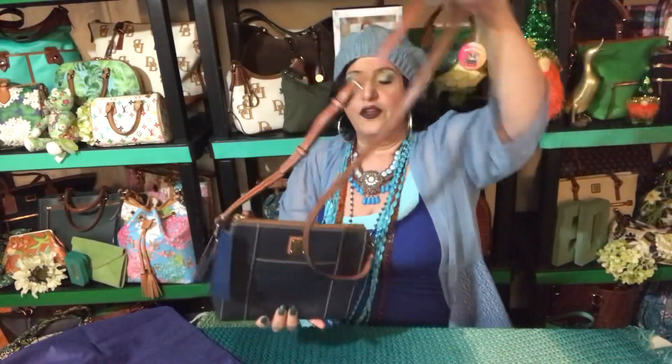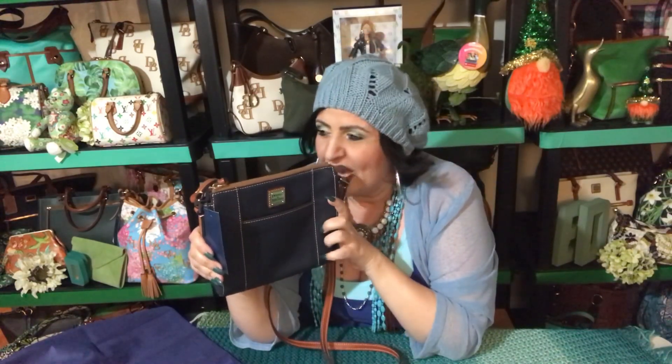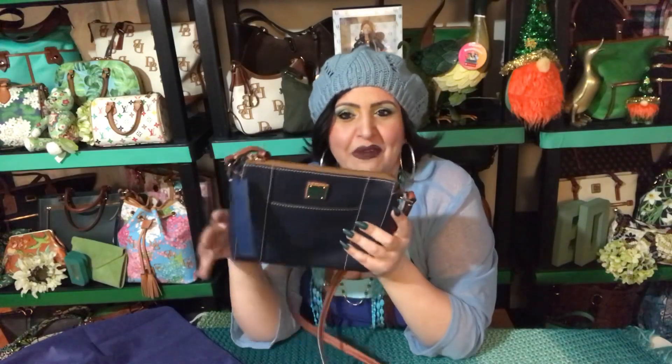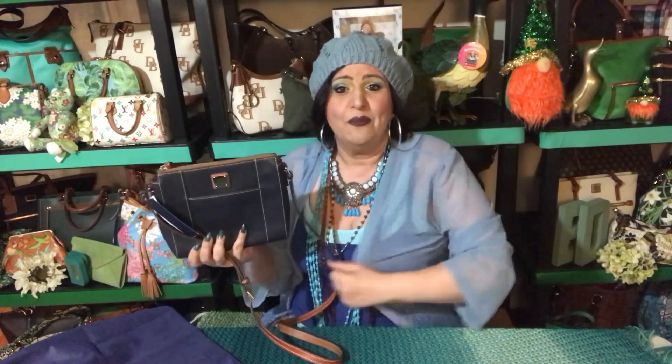You can adjust the strap to the length you like, and I do use it as a crossbody. I actually featured this bag in a short I did about a week ago — I'll link that at the bottom too. It is one of my favorites, so I didn't use it not knowing it was going to be the bag of the month for March. Thank you all for always supporting my channel — the bag of the months are very popular here. For everyone who wants to show their bag of the month, tag me and I will share it on the community page.